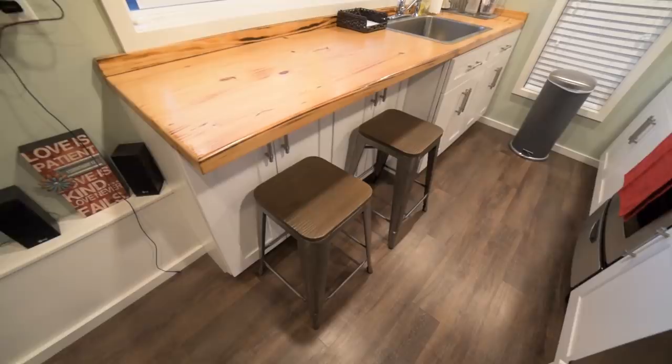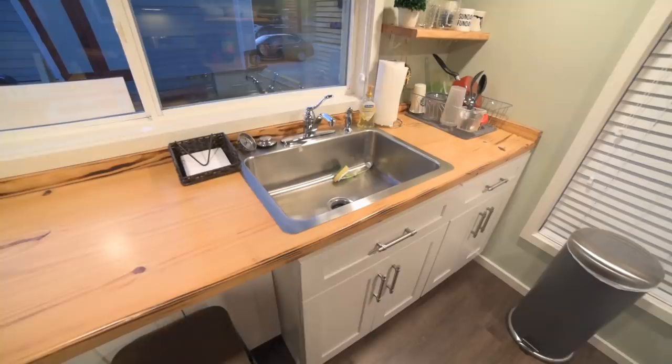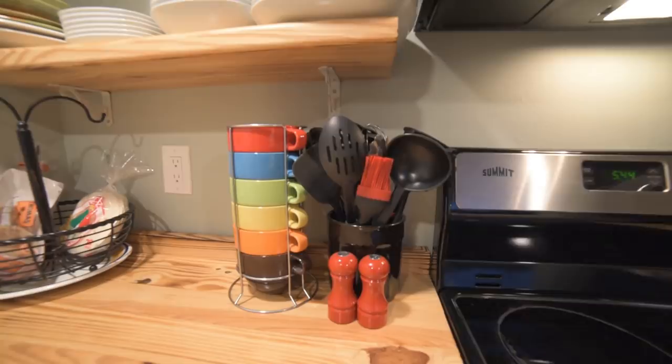I've learned to be better about putting things away quickly after I use them, because in a smaller space it really feels like wow, I have five things on the countertop and it's so messy. If you put it away, the house cleans up really quick — but it gets dirty really quick too.